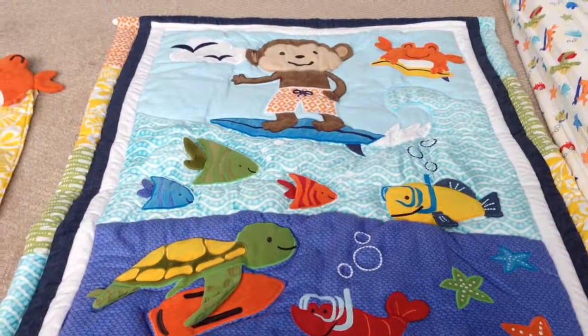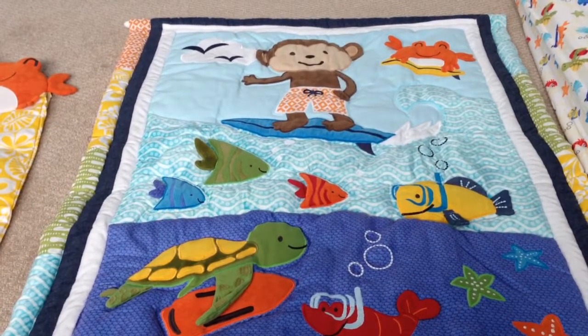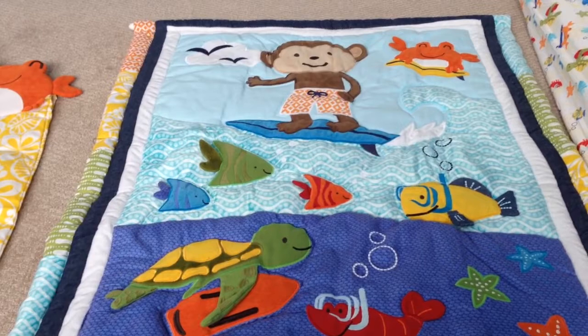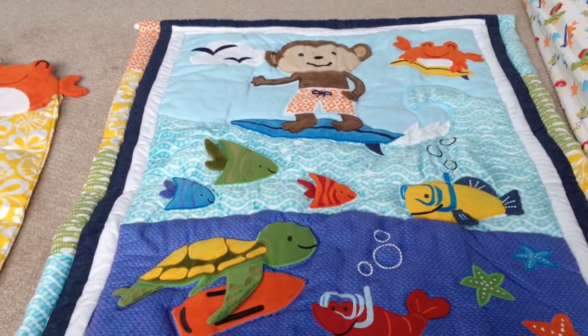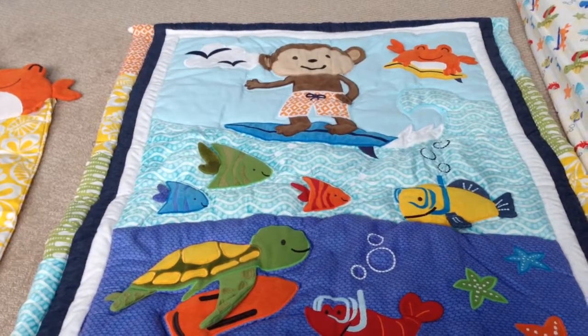Hey guys, welcome to TwoNewParents.com. Today I want to show you a new crib bedding set that I got for my son. I'm super excited. I've been searching high and low for the perfect set — something that wasn't too babyish, something that would last a few years until he got to about four years old.